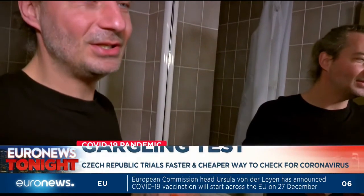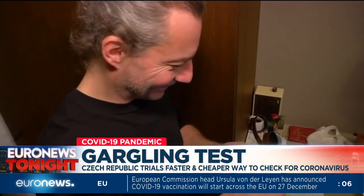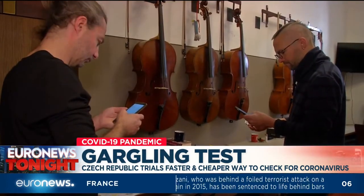I think this test is much more pleasant and also more considerate for people. The self-tester enters their personal information into the electronic system, provides the test tube with a barcode, and sends it to the lab.